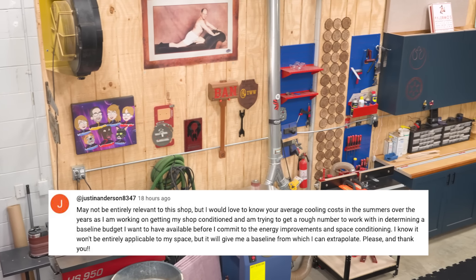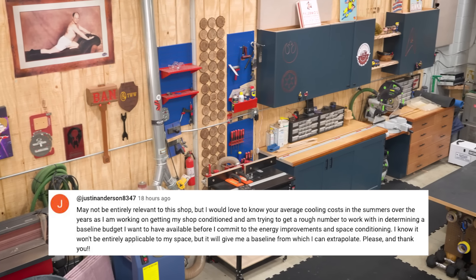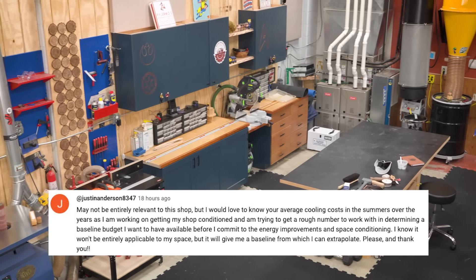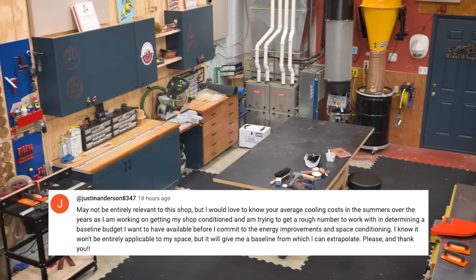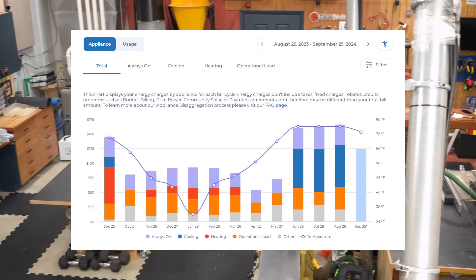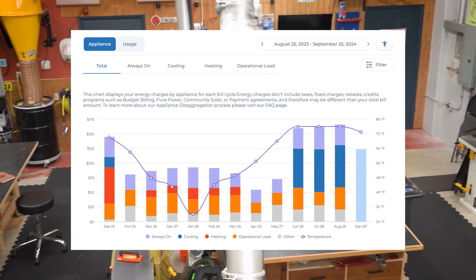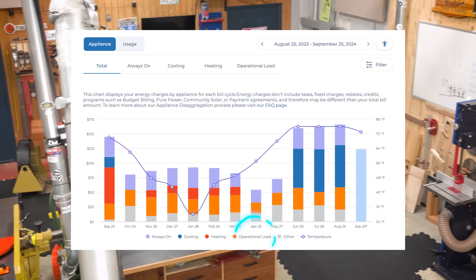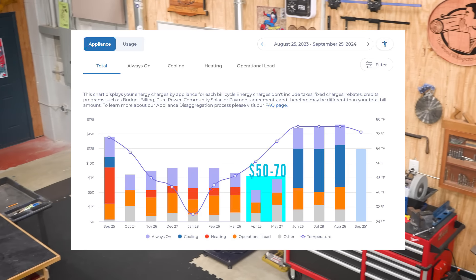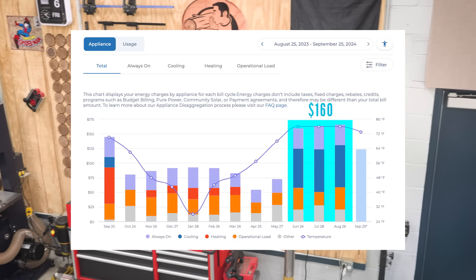Justin Anderson 8347 asks about average cooling costs. I'm honestly not sure this will be entirely useful given variations in energy costs, building integrity, and size, but here's my energy usage over the last year. The graph shows each month's total cost broken down by appliance type, operational load, heating, cooling, and always-on usage. Lowest costs are in the spring when I'm not running AC or heat — about $50 to $70 a month. During winter it goes up to about $90 a month, and in summer with the AC on we're hitting $160 a month.